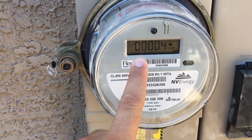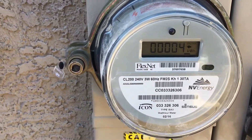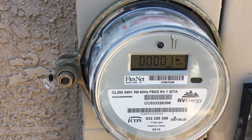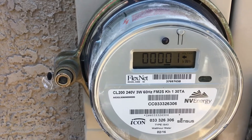We are customer 15 here at the house. Customer 5 is Nevada Power. Four kilowatt hours means we've drawn four kilowatt hours from Nevada Energy. Customer 15 — one — we've given Nevada Energy one kilowatt hour.